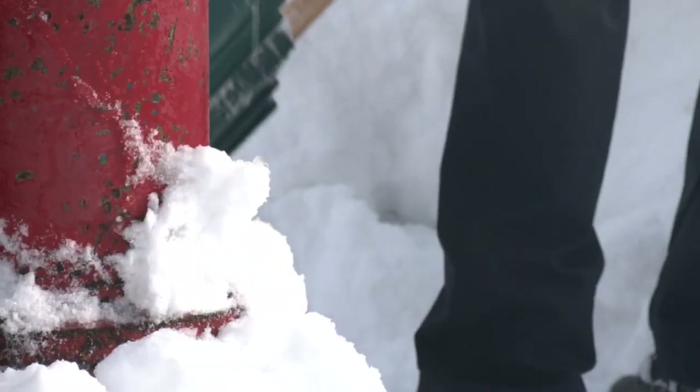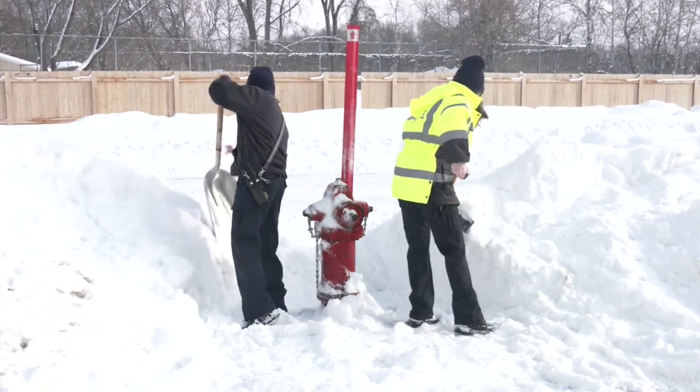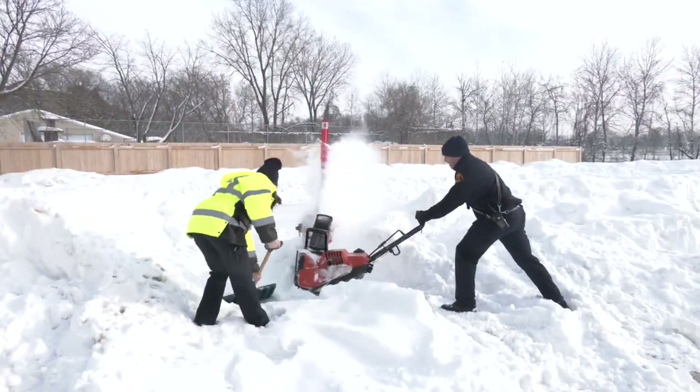Even the Andover fire department had to shovel out their own hydrant on Monday after the plows came through. The snow was so deep and frozen they needed an extra hand to clear it. It's been multiple times in my 30-some years that hydrants have been buried, and the delay in providing service is us spending the time to clear the fire hydrants.